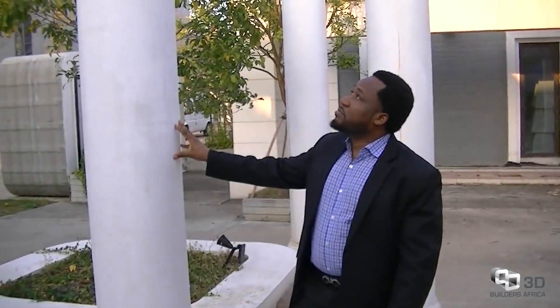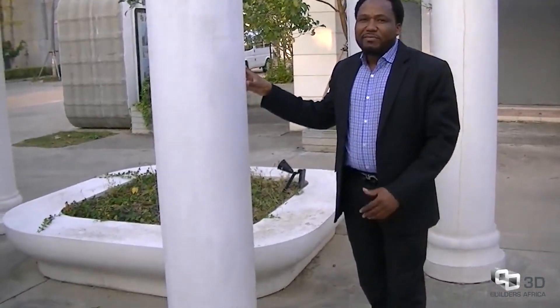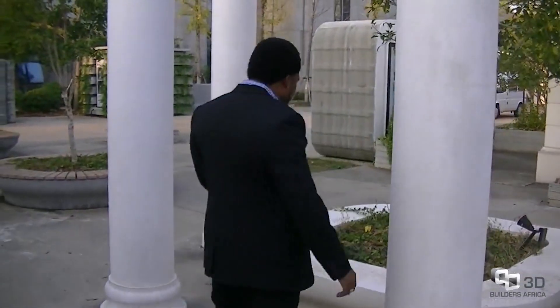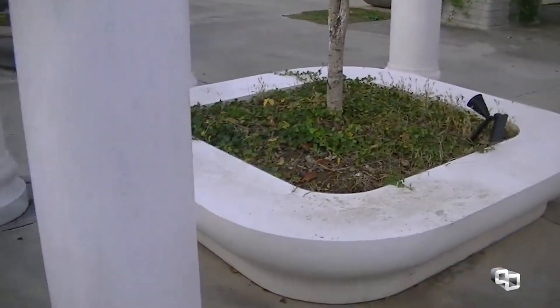Here is another component that was also printed: solid concrete pillars, very good for any building or structure. The decorative element in the middle was also a printed component. These pillars are extremely durable, have high strength, and can support very heavy weights.